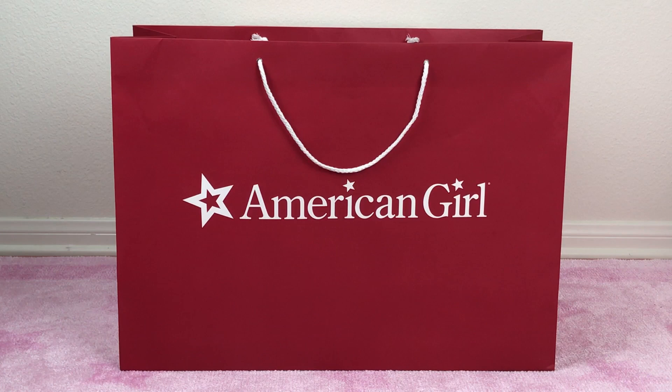Hello! Today we have a haul video. Recently, American Girl had several sales going on, such as the one-day sale last week on the Contemporary Dolls.